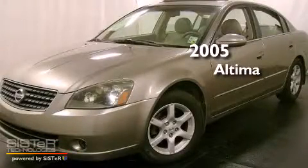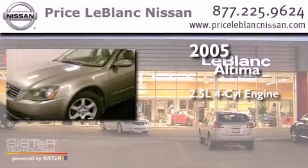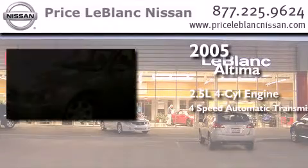This is a 2005 Nissan Altima. It features a 2.5-liter, four-cylinder engine and a four-speed automatic transmission.